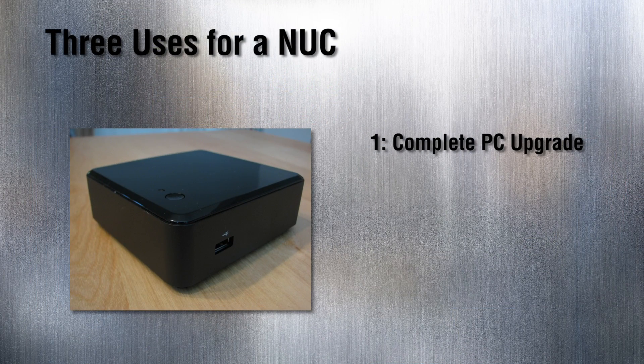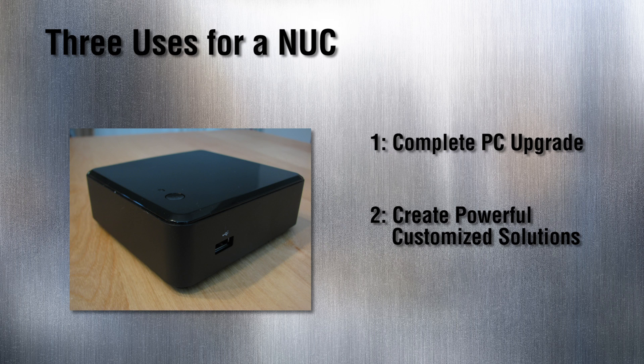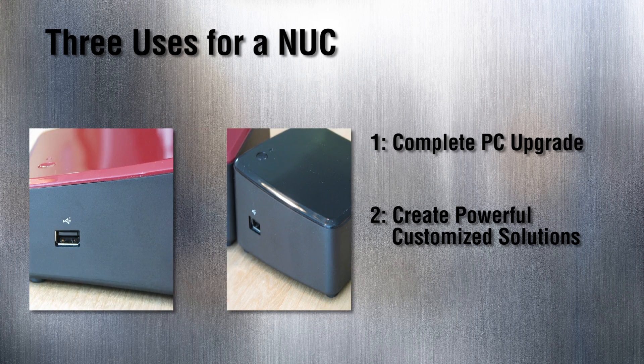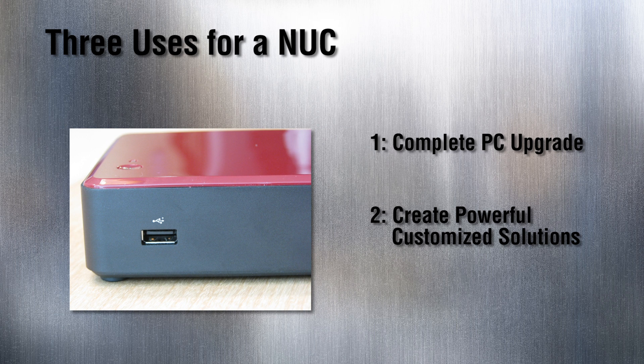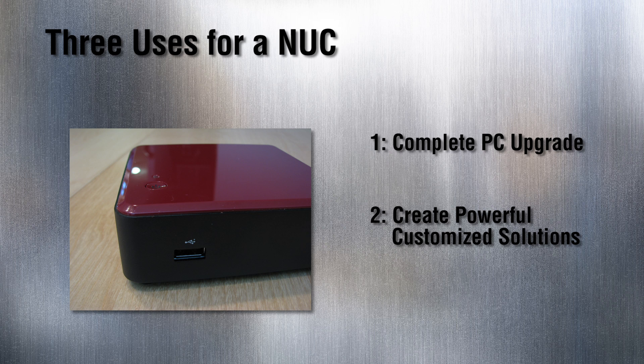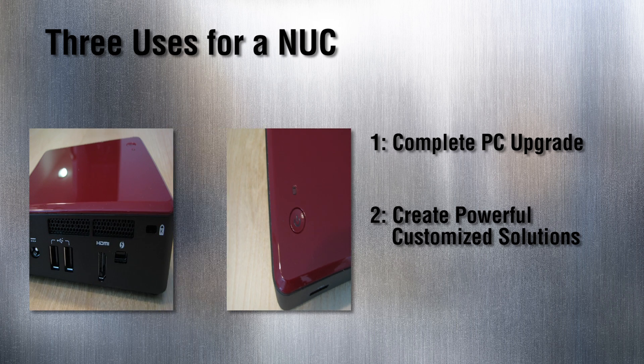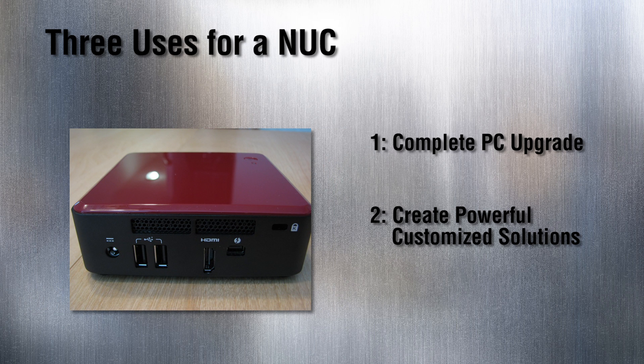Number two: create powerful, customized solutions. With its unique combination of supercharged performance and compact size, the Intel NUC is an ideal choice for digital signage installations, interactive kiosks, embedded systems, and learning solutions. Use it to establish new revenue streams in retail, healthcare, manufacturing, education industries, or any vertical you can think of.